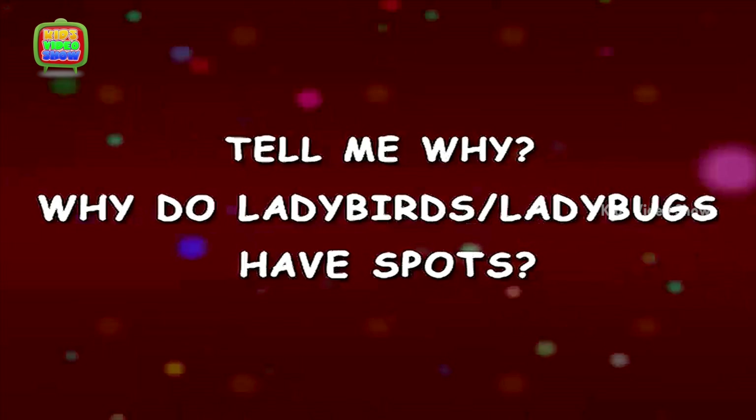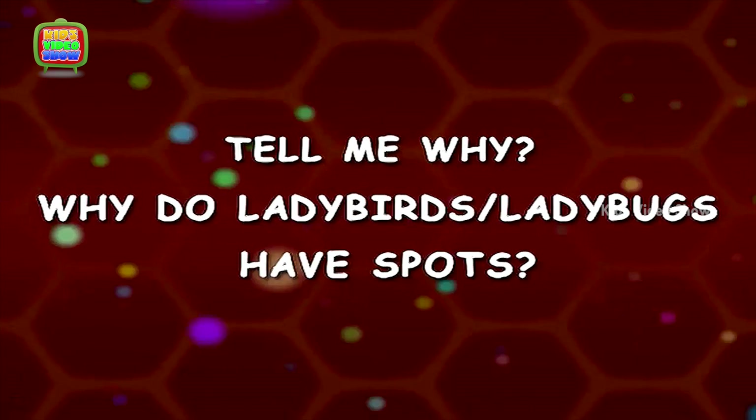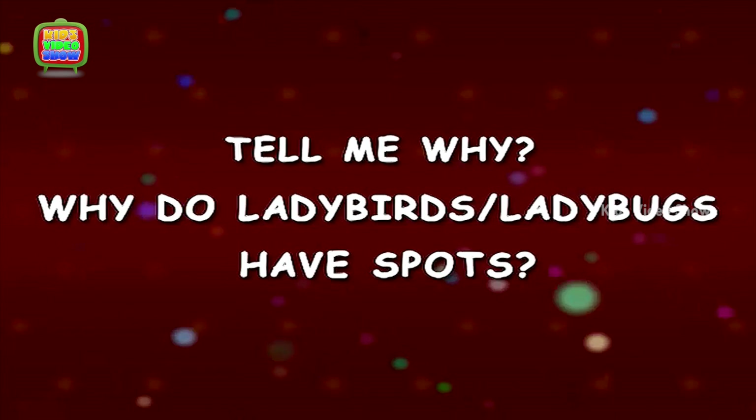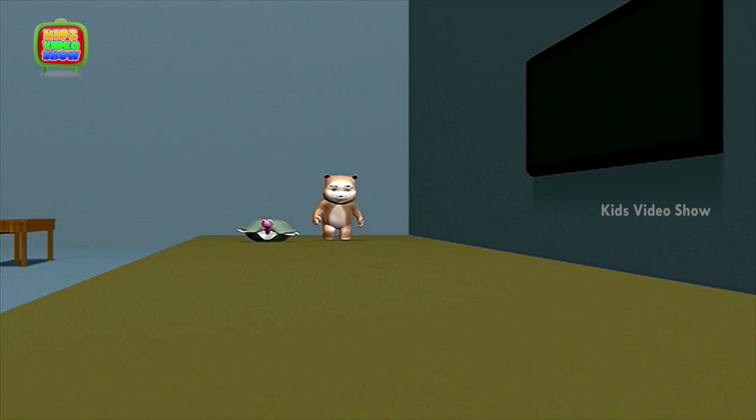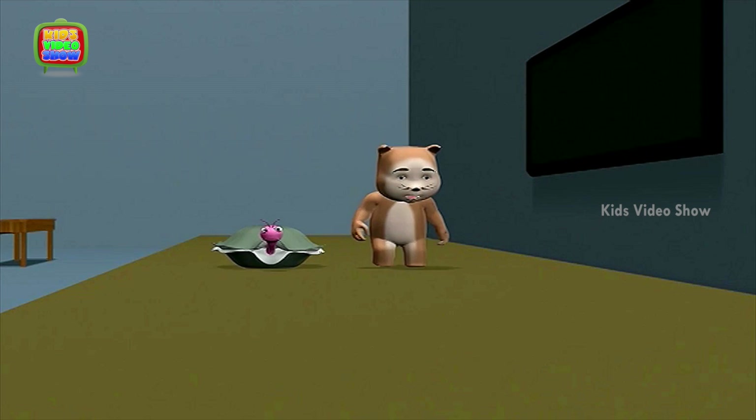Why do ladybugs have spots? This is so exciting. I love nature walks. We get to learn of so many things around us.